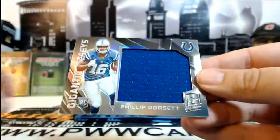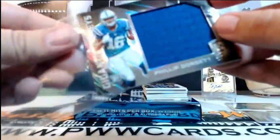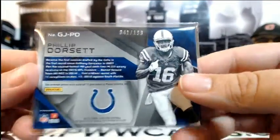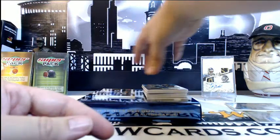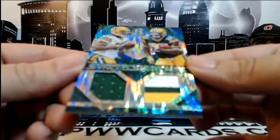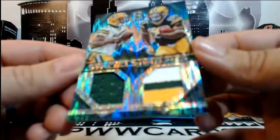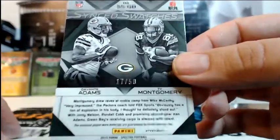Another Philip Dorsett gigantic jerseys for the Indianapolis Colts, going to Tim, numbered 41 of 199. Then for the Green Bay Packers — Devonta Adams and Ty Montgomery, sync swatches, with Montgomery having a three-color relic. Numbered 17 of 50, going out to Green Bay and Carlos C. Congratulations.